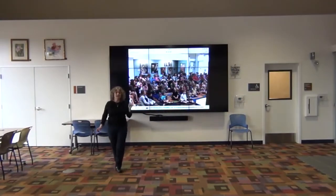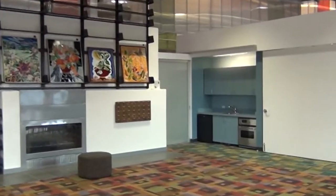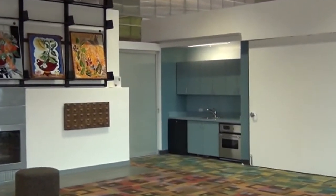We have a lot of flexibility in the setup of the room. We also have a small kitchenette for your use, which has an oven, a refrigerator, and a small sink.